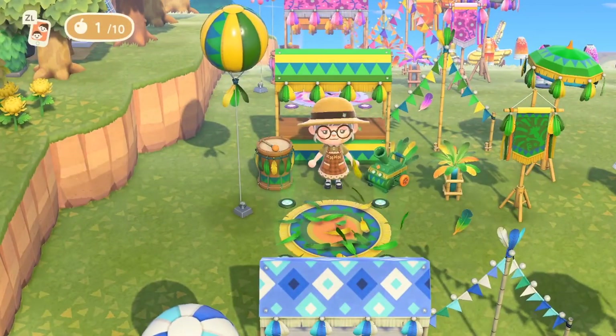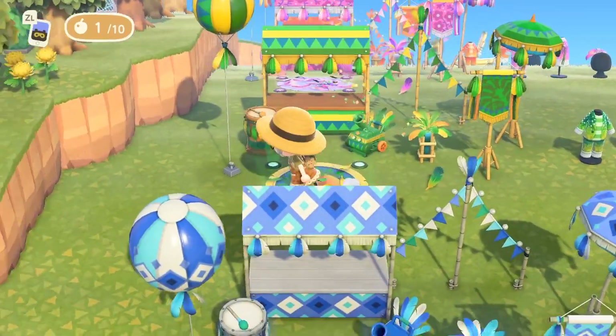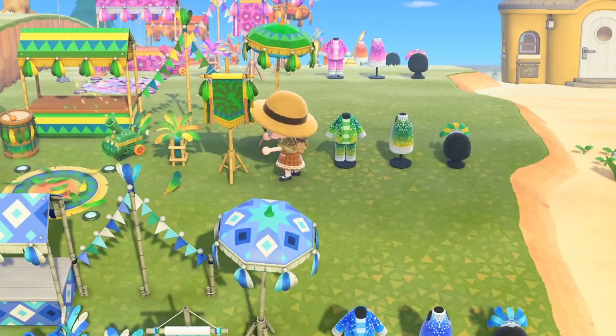The next is the green set. This one screams spring and summer to me — I think it's really cute. These feathers almost look like leaves; actually they all look like peacock colors.